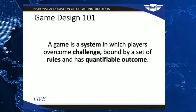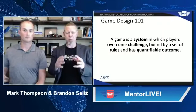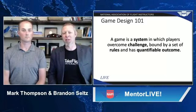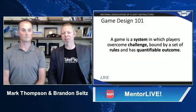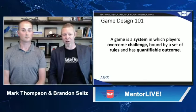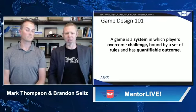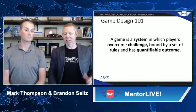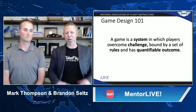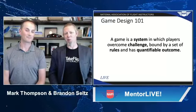What is a game? A game is a system in which players overcome challenge that's bound by a set of rules and has a quantifiable outcome. Just reading that definition, we see how well that relates to flight training itself. We have systems like airspace and aircraft systems. Flying itself is challenging. We have plenty of rules, and obviously there's a quantifiable outcome.